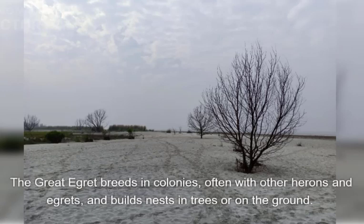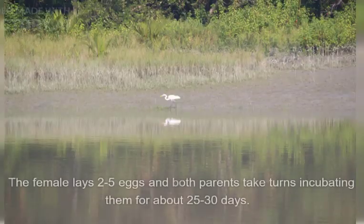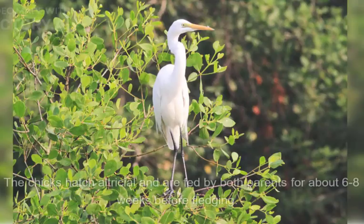The Great Egret breeds in colonies, often with other herons and egrets, and builds nests in trees or on the ground. The breeding season varies depending on location, but typically takes place between spring and early summer. The female lays two to five eggs and both parents take turns incubating them for about 25 to 30 days. The chicks hatch altricial and are fed by both parents for about six to eight weeks before fledging.